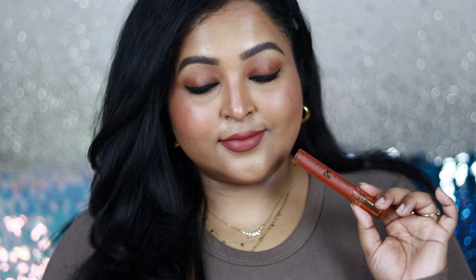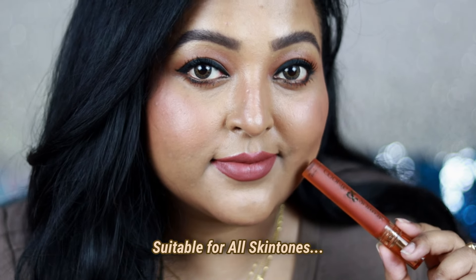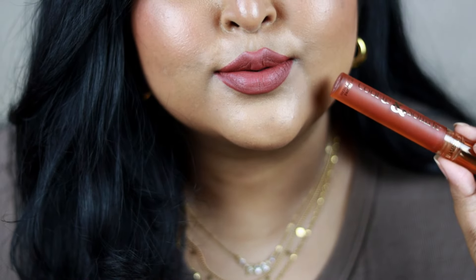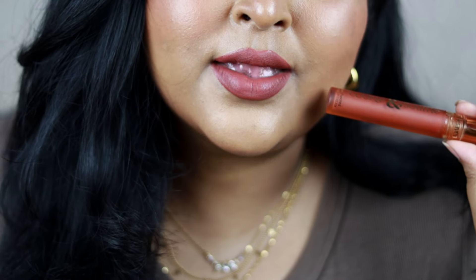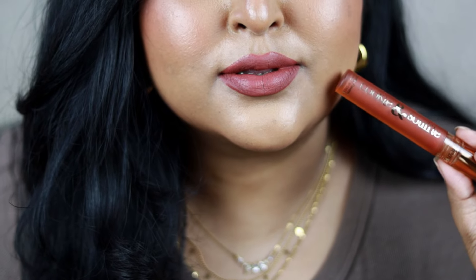Cocoa Addict is not going to wash you out; it's going to look beautiful on the lips and work on all skin tones. This range has 12 shades in total, and I've picked up eight. Every shade is a nude — there are no true bold pinks or reds in this collection, mainly brown-based, chocolate-based nude shades. If you love a mauvey-brown shade you can wear every day to office or college, Cocoa Addict is the shade for you.